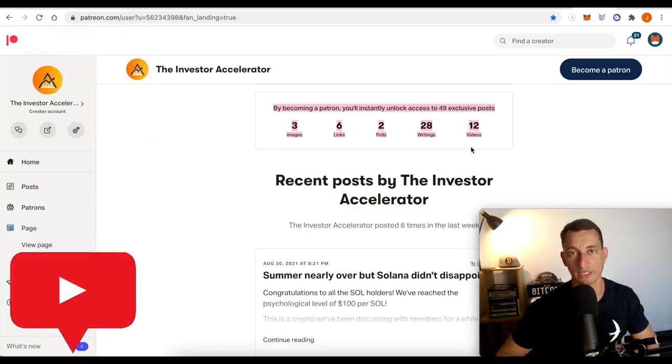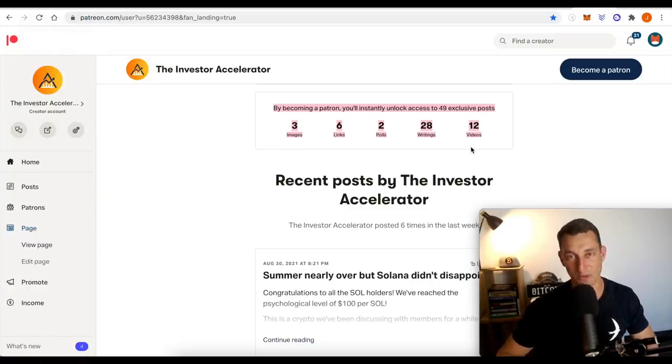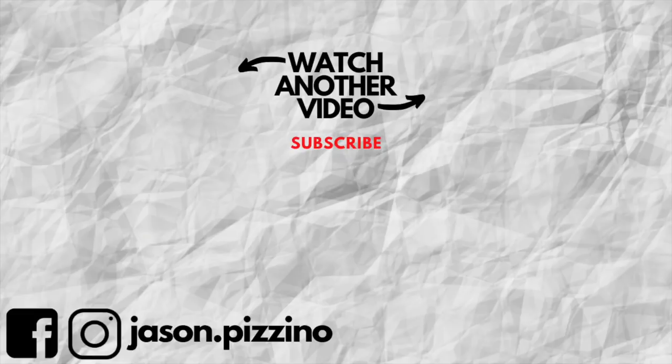If you happen to miss out on the TIA Premium Specials, definitely jump on board with this and we'll see you over in the groups. I'll see you guys at the next video. Until then, have more fun to get more done.